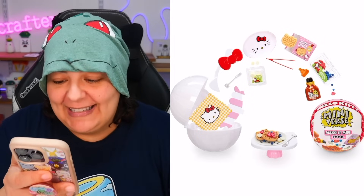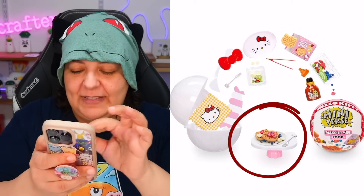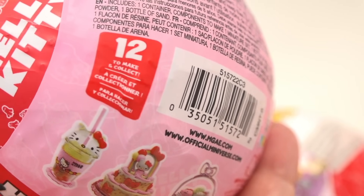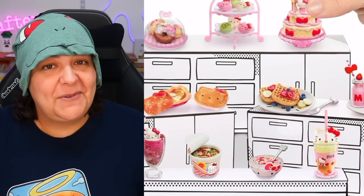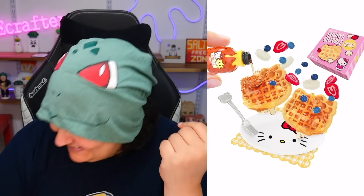This special one has been requested by you guys — thank you so much for tagging me and letting me know in the comments about new things to explore. I'm always reading your comments. As you can see in the picture, this Hello Kitty is absolutely adorable. There's a pancake down there — let's zoom in. Yes, that's definitely a pancake! There are 12 to make and collect, including lattes, donuts, pies, ramen, cupcakes, and more.